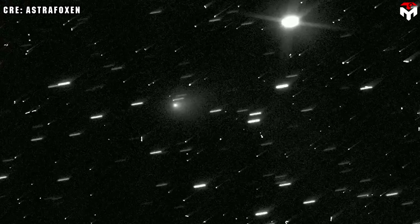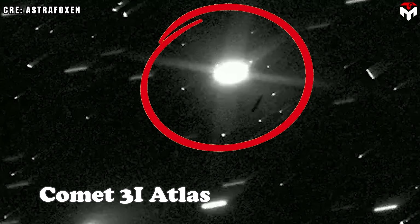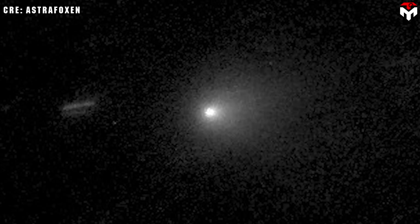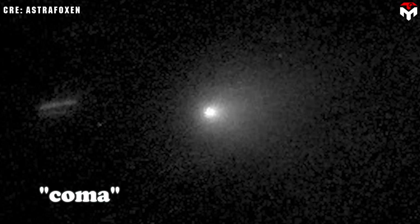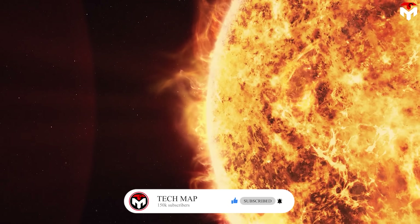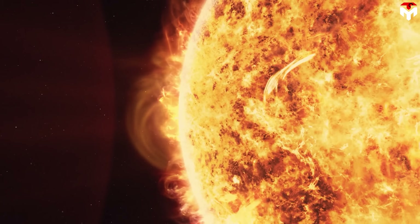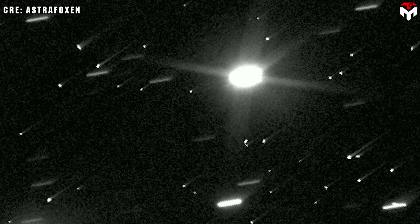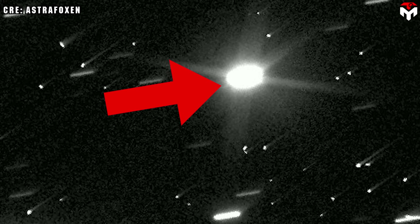On July 21st, Hubble spotted interstellar invader Comet 3i Atlas for the first time. As you can see in the Hubble image, there is a bright, puffy cloud around the comet's center called the coma. This coma is made of gas and dust coming off the comet as it heats up near the Sun. The comet's icy core is releasing this material, which creates the glowing cloud visible in the picture.